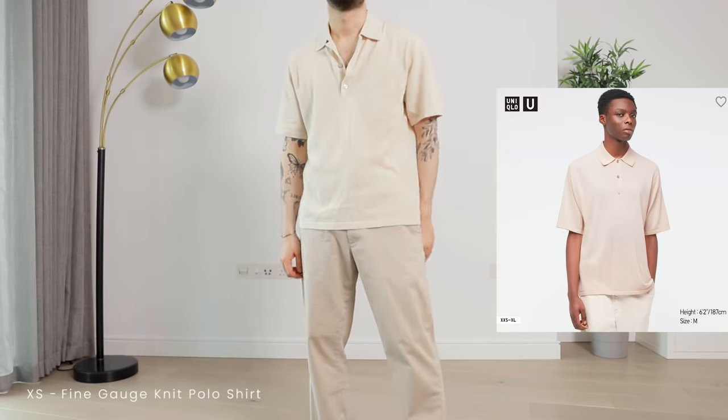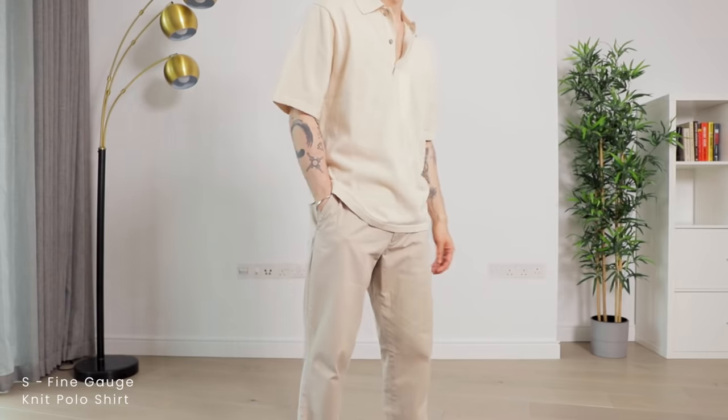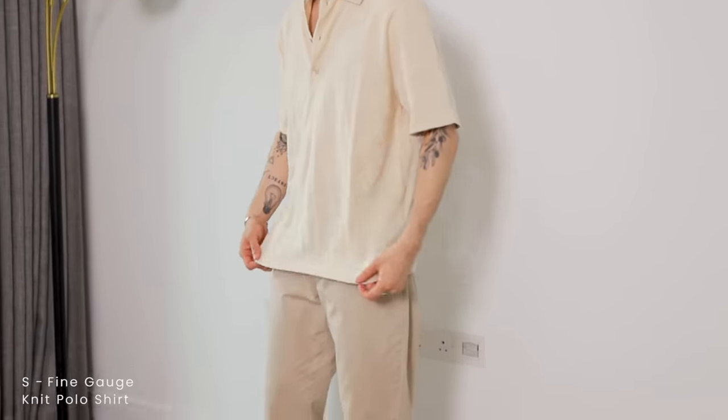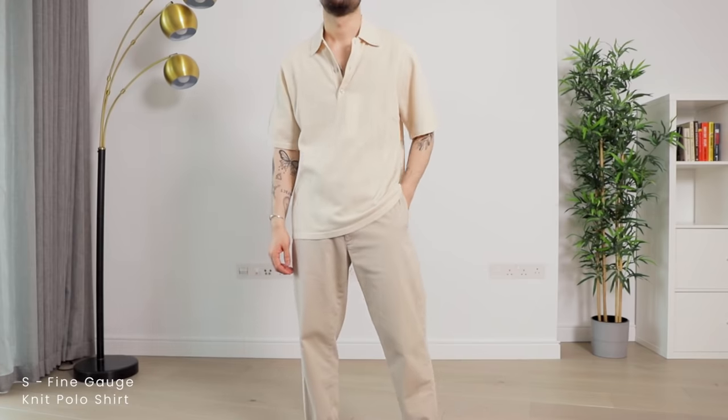The knit polo shirt is made of the exact same fabric as the boat neck tee, similar fit but slightly bigger. The XS actually fits okay on me, but looking at how it fits on the model on the product page, it's intended to be more oversized — especially in the sleeves. By sizing up it actually looks like the intended design. I like this piece but I'm still 50/50 on it because I'm trying to figure out if polo shirts really are my style. I do have a few and never wear them, so I'm going to sleep on it.